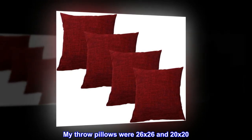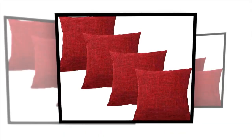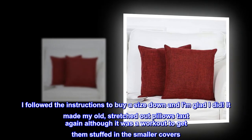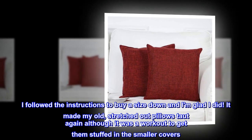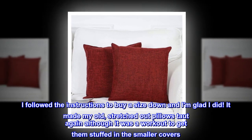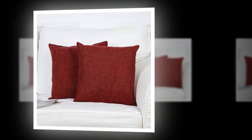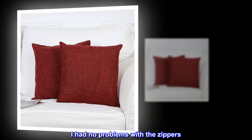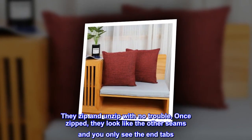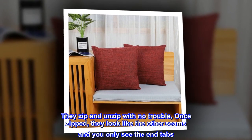My throw pillows were 26 by 26 and 20 by 20. I followed the instructions to buy a size down and I am glad I did — it made my old, stretched-out pillows taut again, although it was a workout to get them stuffed in the smaller covers. I had no problems with the zippers. They zip and unzip with no trouble, and once zipped, they look like the other seams with only the end tabs visible.